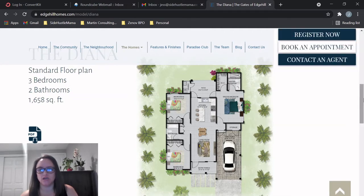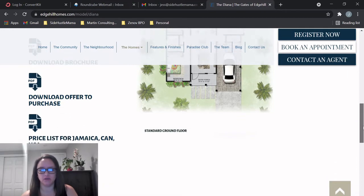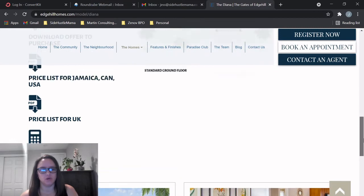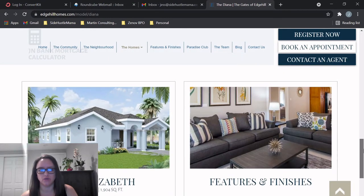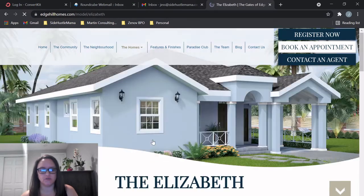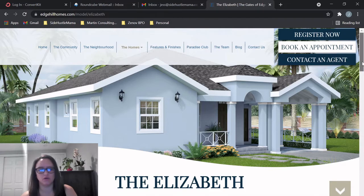There's a lot of information on this website — they really put everything out here. You have a brochure, the offer to purchase, the price list, and even a mortgage calculator. Now we're going to look at the Elizabeth, which is the larger three-bedroom model. These just look really nice — I like the look of these houses.